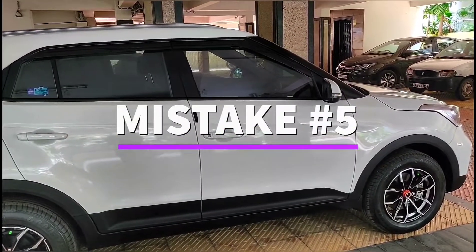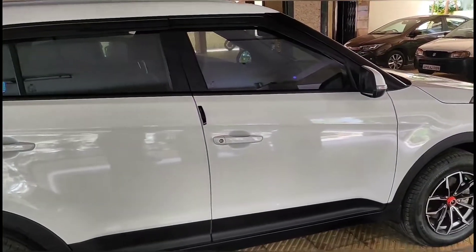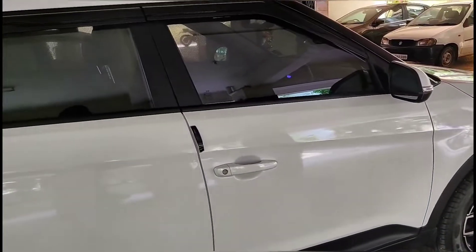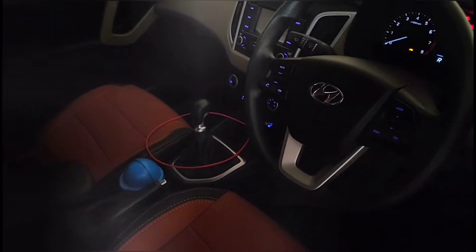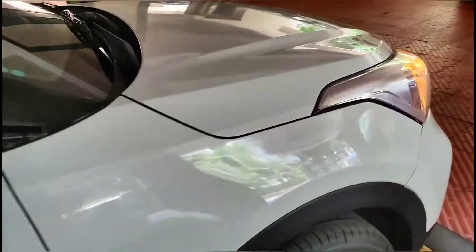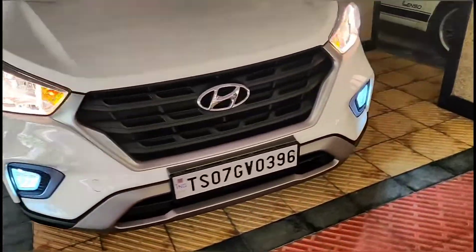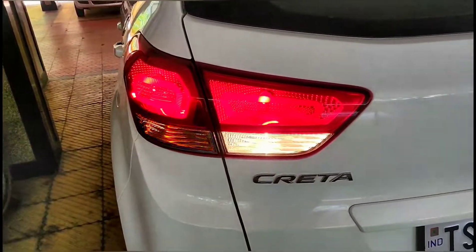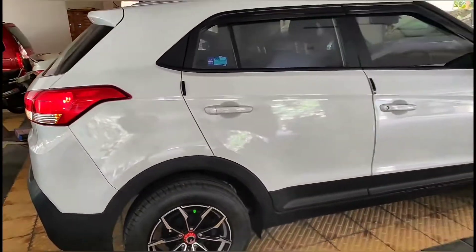Mistake number 5. I see cars on the road with tail lights, indicators, and headlights not working — this is very dangerous if you travel at night, as you won't be visible to other people on the road. Once in a while, just turn on your headlights, reverse lights, and indicators to ensure that all of these are working properly. Also move around and check your headlights to see if they are leveling properly and have not gone dim. Check your tail lights, reverse lamps, and indicators are working properly.